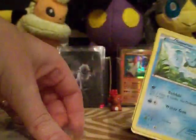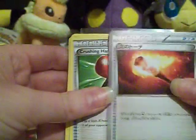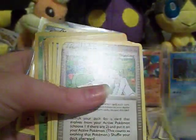This is Holo Blastoise from Plasma Blast — I think that's what this set is. I got one Japanese card in here, just a bunch of random trainers and stuff like that.